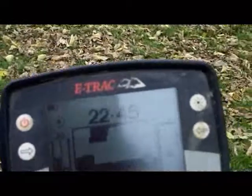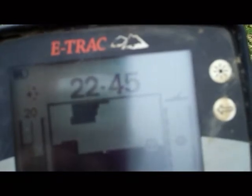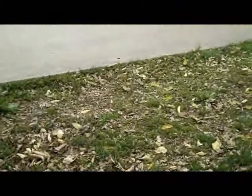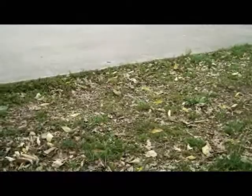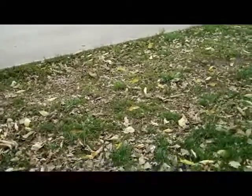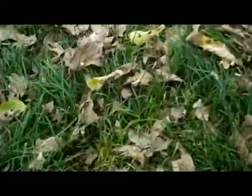Hey diggers, this isn't a very good presentation. I just found that watch a minute ago and I'm right here in front of this basketball goal. I like hunting in front of basketball goals because when guys are going up for shots, they can lose jewelry and not realize it. I just had a really shallow signal — it was like a half dollar signal. Lookie there.